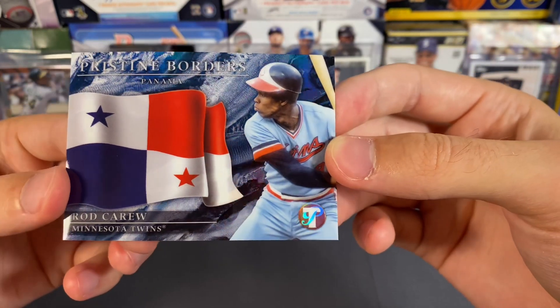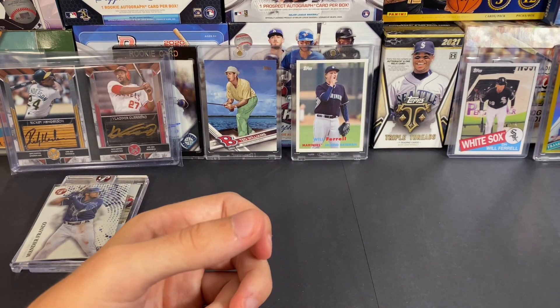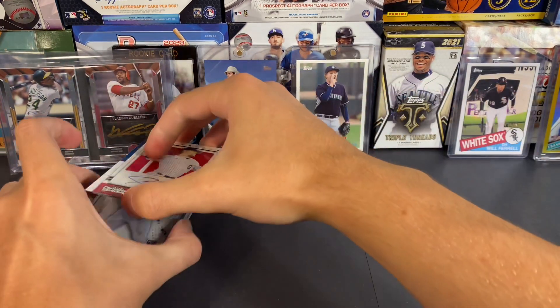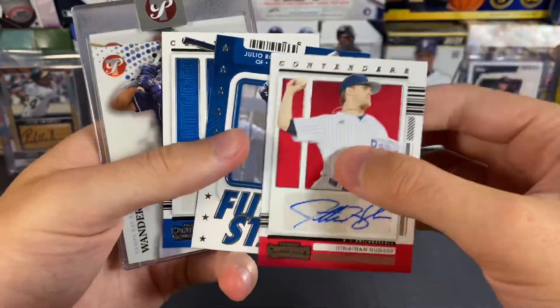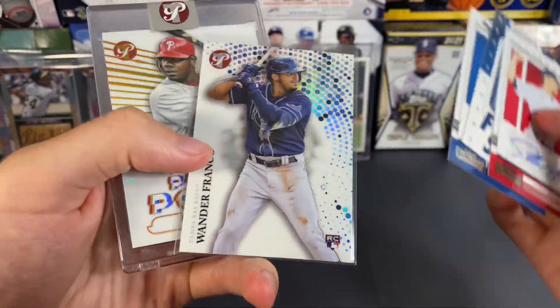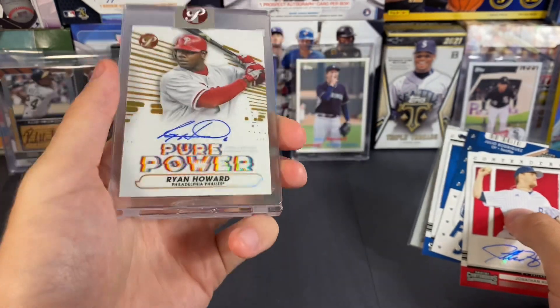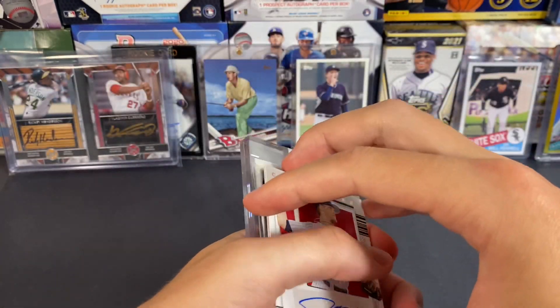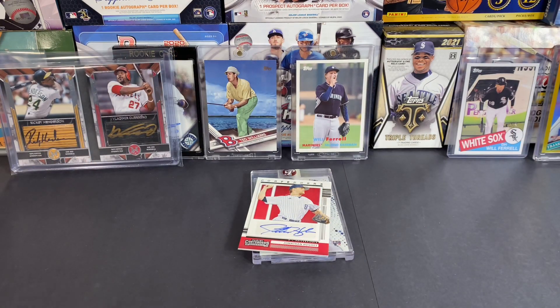Quick recap of the packs: Jonathan Hughes auto, Julio Rodriguez, Curtis Terry auto, Wander Franco refractor, and Ryan Howard gold auto out of 50. Pretty fun packs, and a couple of nice pickups as well. I appreciate you guys tuning in and watching this one — I'll see you on the next one.